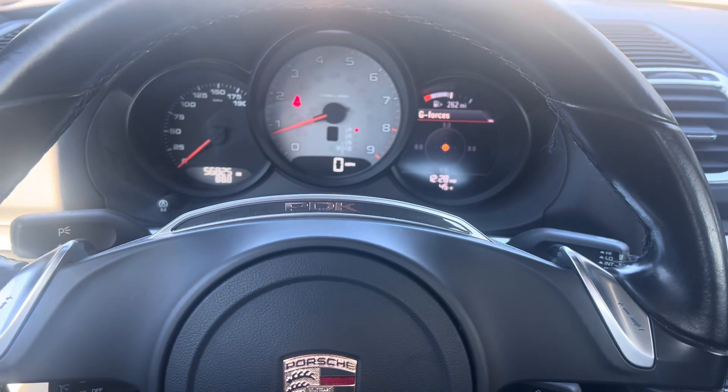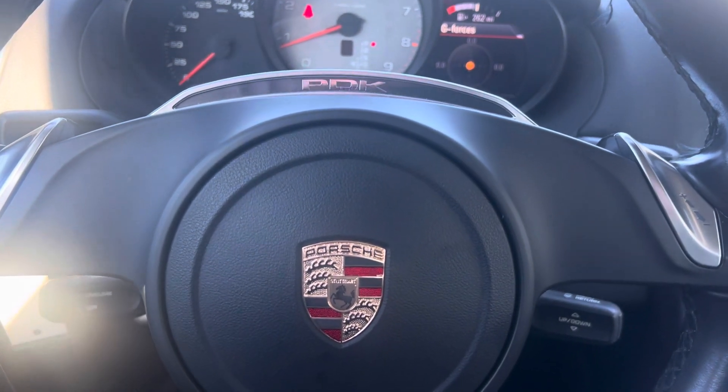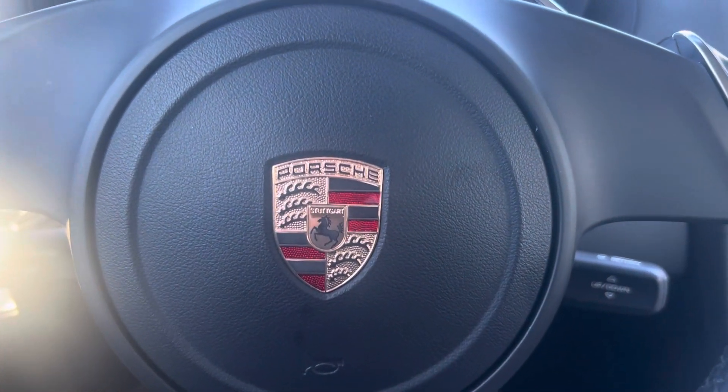If you'd like more details, you can reach out to me, Randy Waite, at Porsche Colorado Springs. My mobile number is 224-770-1060. Thanks for watching.